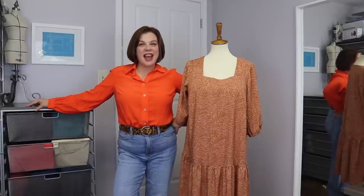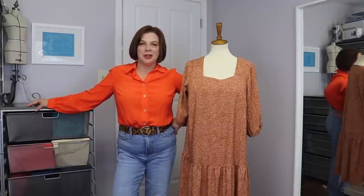Hello everyone and welcome back to my channel Tomcat Stitchery. I'm Whitney and today I have a really fun project to share with you all.